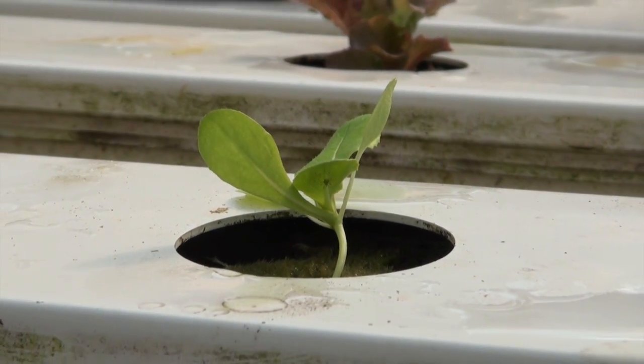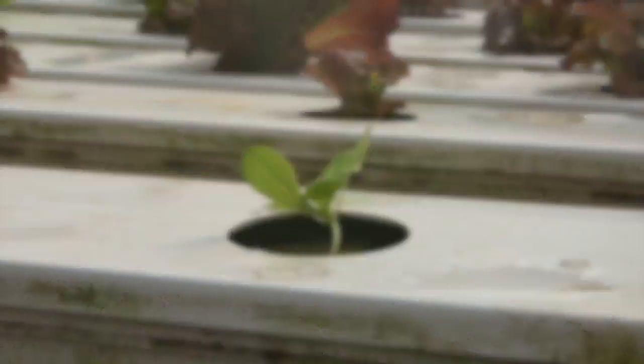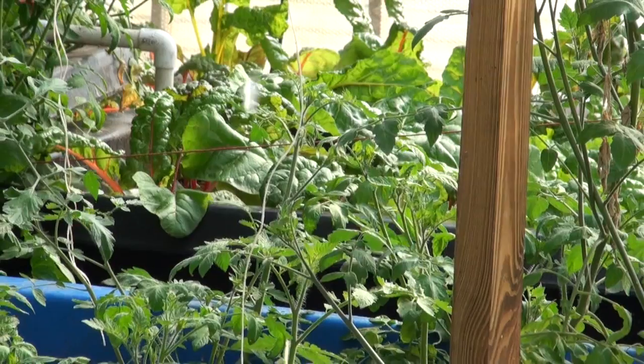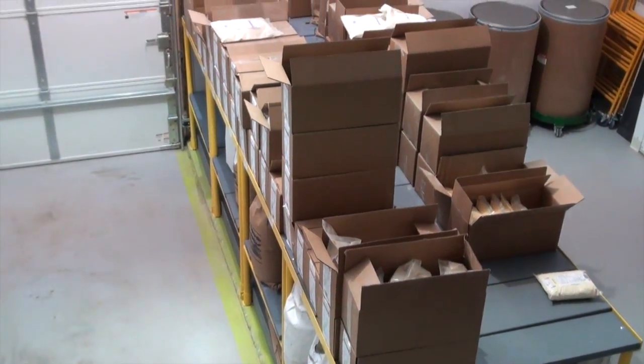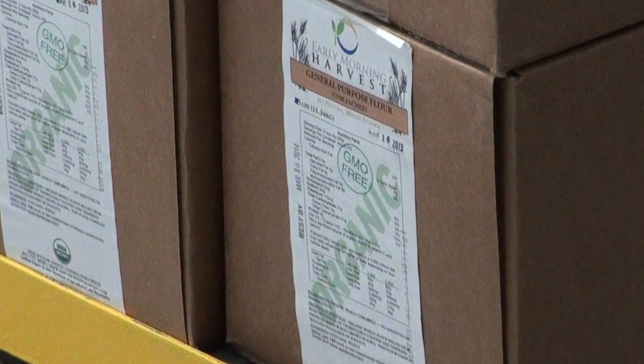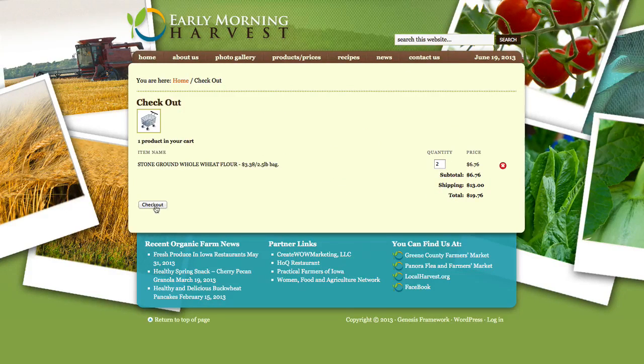Using aquaponics, we are able to grow natural and organic produce, like lettuce, tomatoes, herbs, and more, as well as the resources for organic flour, wheat bran, polenta, wheat cereal, corn flour, meal and grits, rye flour, and buckwheat. All of these products can be purchased directly from our website at www.earlymorningharvest.com.